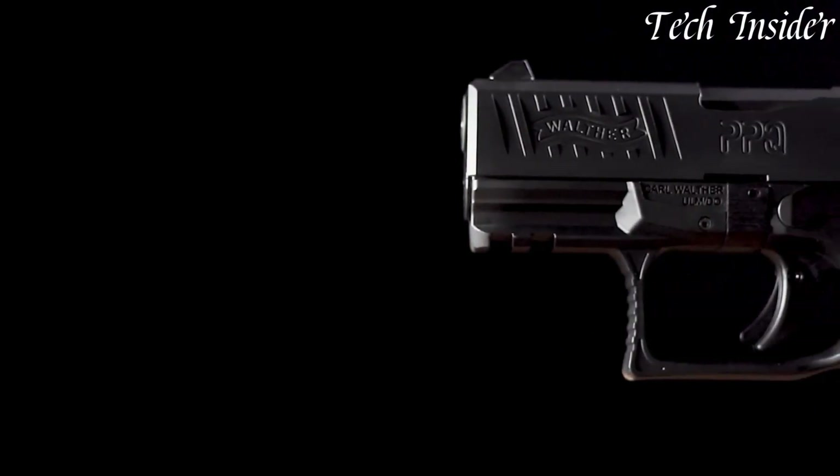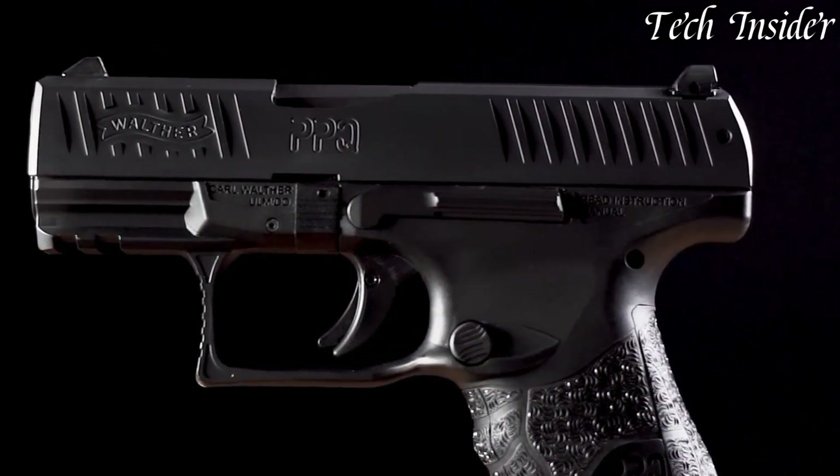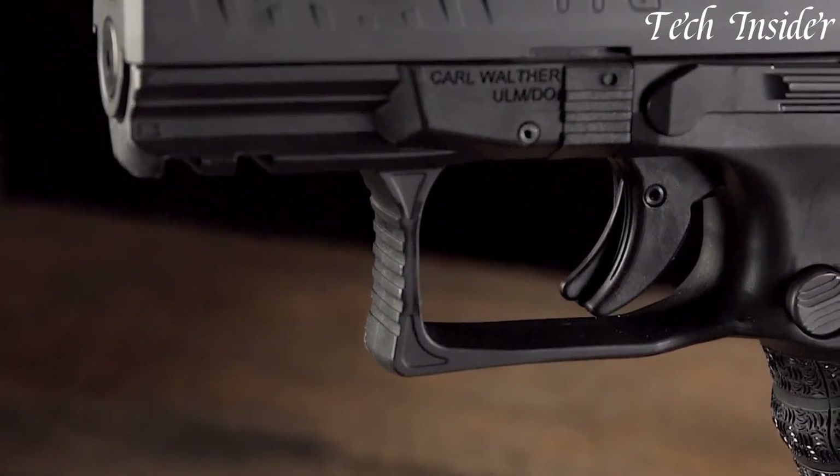Whether you're a concealed carry permit holder, a law enforcement professional, or an individual seeking a reliable and compact self-defense firearm, the Walther PPQ Subcompact represents modern design and performance, providing a trustworthy solution for those who prioritize personal safety and concealed carry. Elevate your self-defense capabilities with this well-crafted and user-friendly pistol, where reliability meets adaptability.